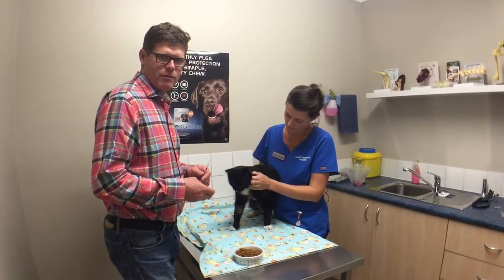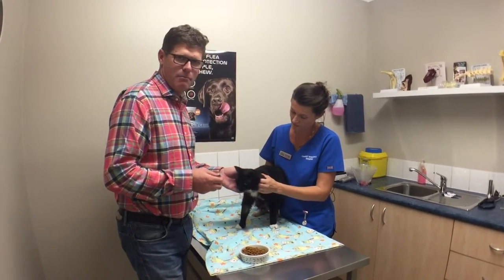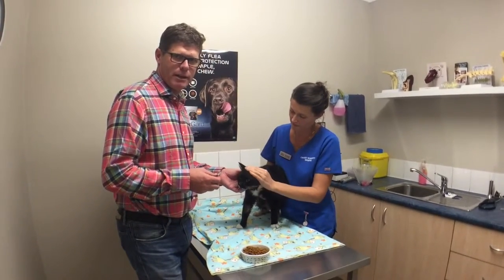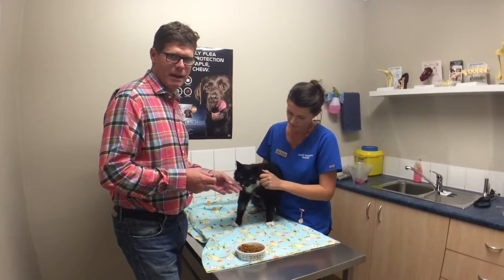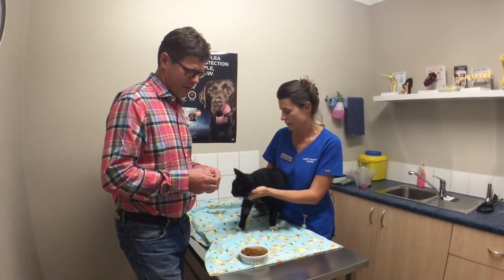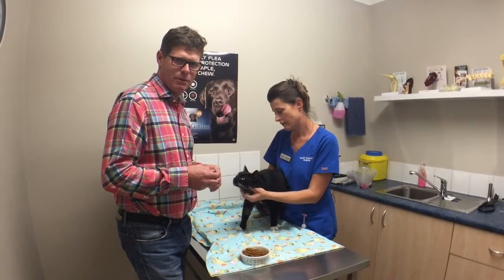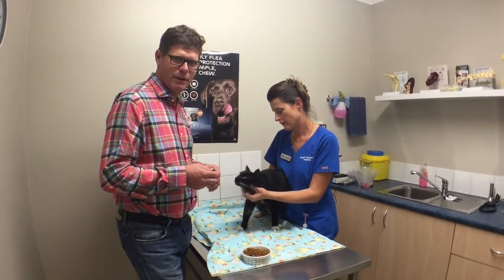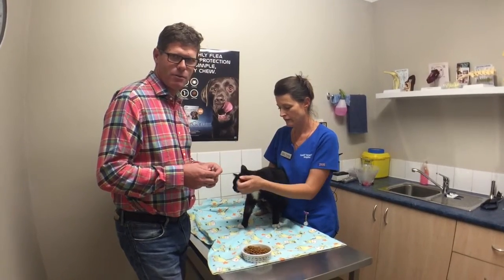So today I'm going to show you one of the tricks of the trade in veterinary science. Sheldon is a beautiful cat who has had a major piece of surgery done three days ago. He's still quite sore and despite pain management he's gone off his food a bit. So one of the little tricks we have is giving a cat an extremely tiny dose of Valium or Diazepam intravenously, and for a short period of time it gets their appetite going — so it's worth watching.